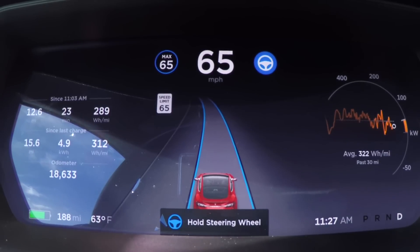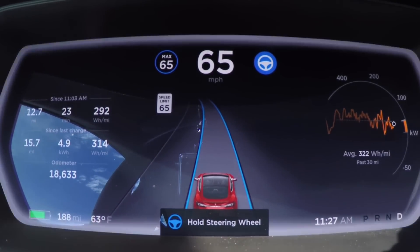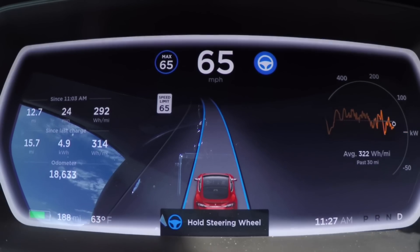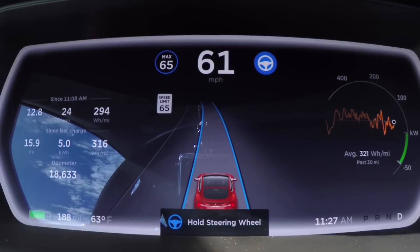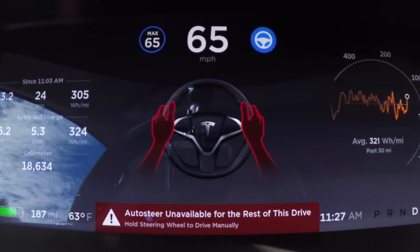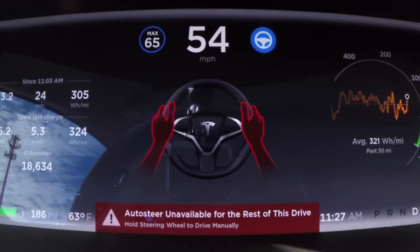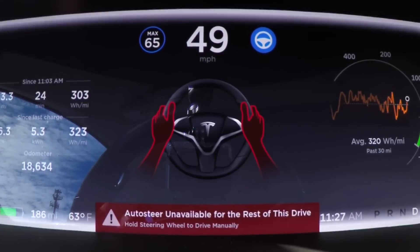If the car detects your hands aren't on the wheel, it displays a message. Miss that, and it flashes the edges of the instrument display. If you still don't respond, an audible warning sounds. Three beeps and you're out — Tesla disables Autopilot for the rest of your drive. You need to turn off and restart the car to get Autopilot back.